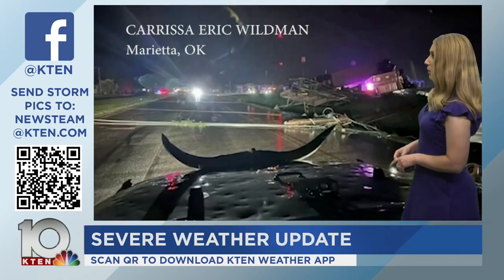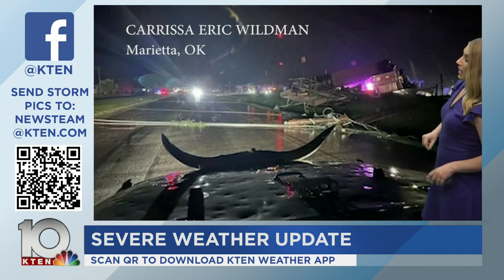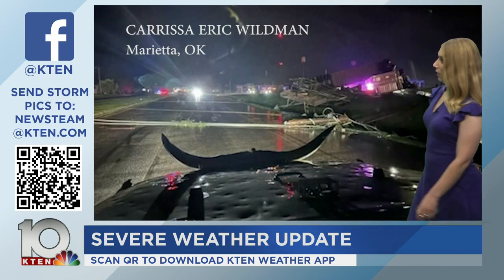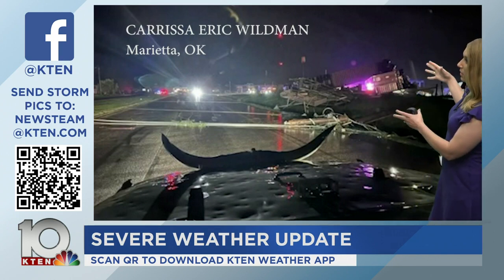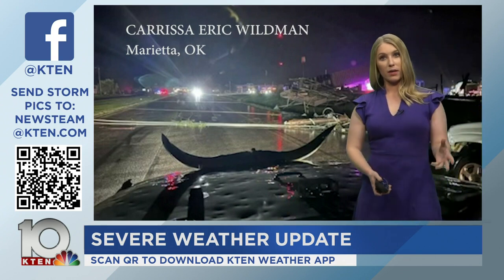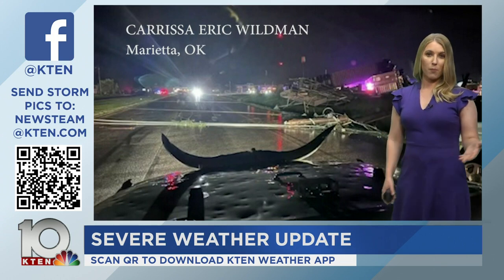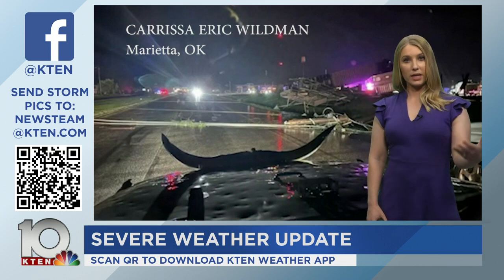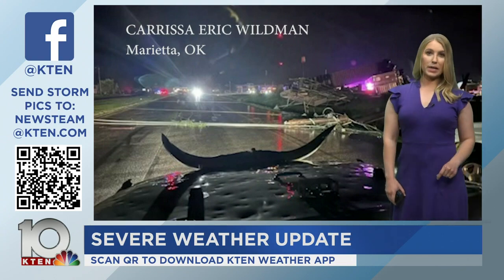We're getting damage photos in from Marietta — from the Oklahoma truck stop. This was the confirmed tornado that hit Marietta. We knew it crossed I-35 and hit the Valero. This is pretty significant damage — looks like power lines down. This was sent in by Carissa Eric Wildman, around 12:15. You can see all the damage there. Unfortunately, daylight is going to reveal a lot more from what we've already been getting in. They are doing search and rescue, and it's hard to continue that search and rescue while we're still dealing with active tornado warnings.